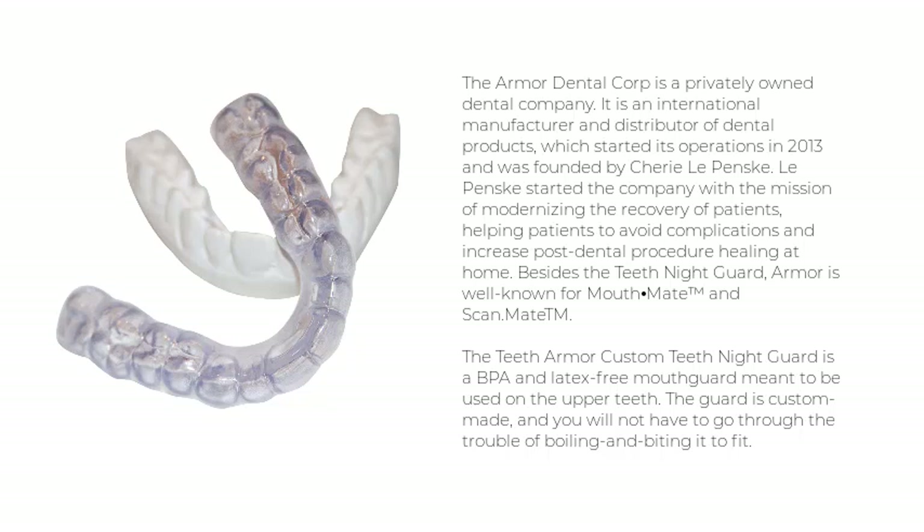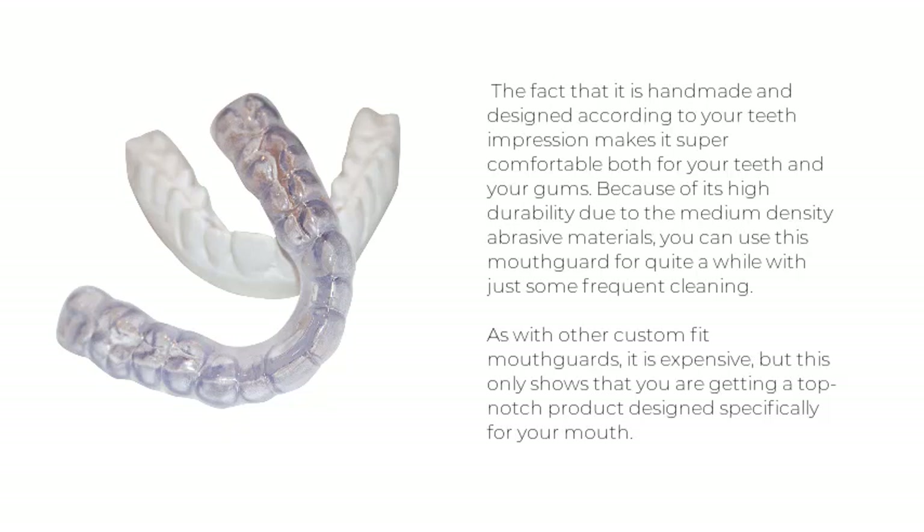Besides the Teeth Night Guard, Armor is also well known for Mouth Mate and Scan.Mate. The Armor Custom Teeth Night Guard is a BPA and latex-free mouth guard meant to be used on the upper teeth. The guard is custom-made, so you won't have to go through the trouble of boiling and biting it to fit. Being handmade and designed according to your teeth impression makes it super comfortable for both teeth and gums. Due to its high durability from medium-density abrasive materials, you can use this mouth guard for quite a while with just frequent cleaning. As with other custom-fit mouth guards, it is expensive, but this reflects the top-notch product designed specifically for your mouth.